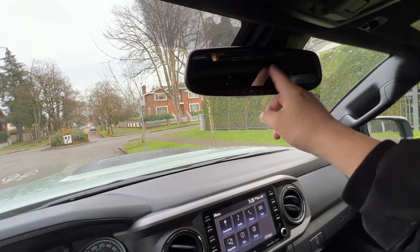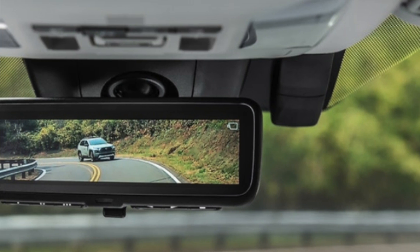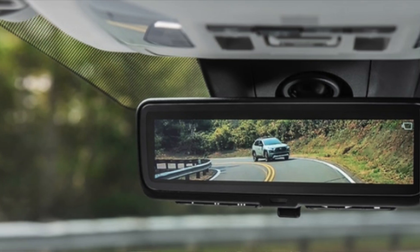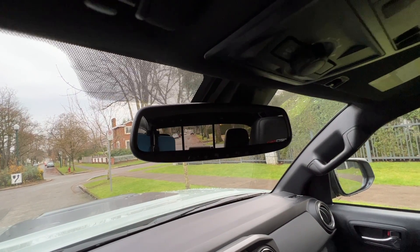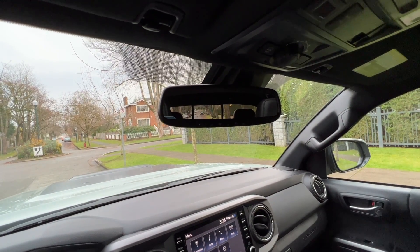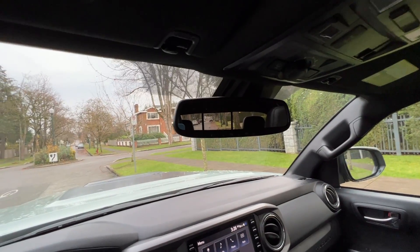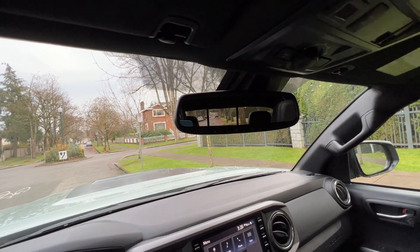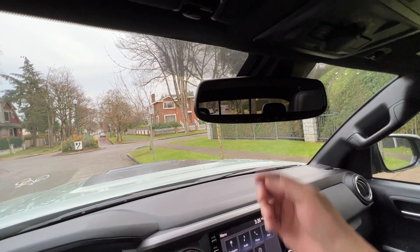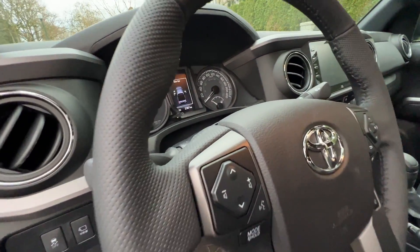The rearview mirror will at least be available in a digital format. If you like digital mirrors that provide a much better view with no obstruction, you should be able to get it on the flagship Tacoma, and maybe even on lower trim levels as an option. Some people just cannot get used to the digital version, but you don't need to worry — even if your Tacoma has that feature, there's always a switch that allows you to use it like a conventional mirror.